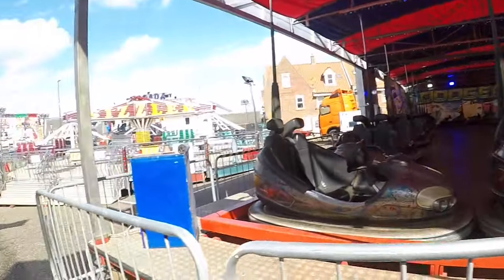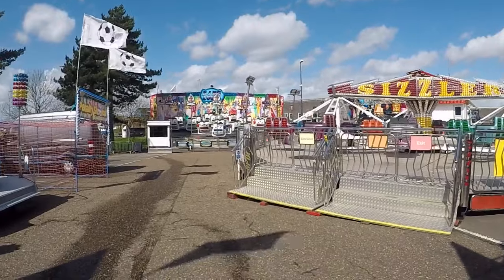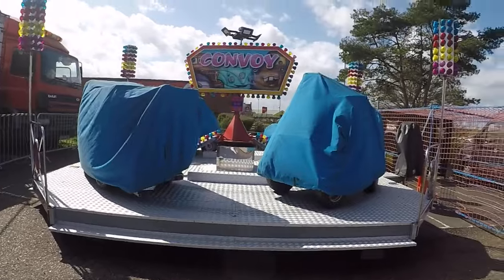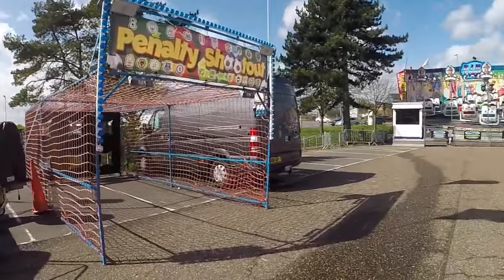As I say, it's really quiet at the minute because it's only just opened - good excuse to come down here. There are some little 4x4 kiddy cars there. Another penalty shootout.